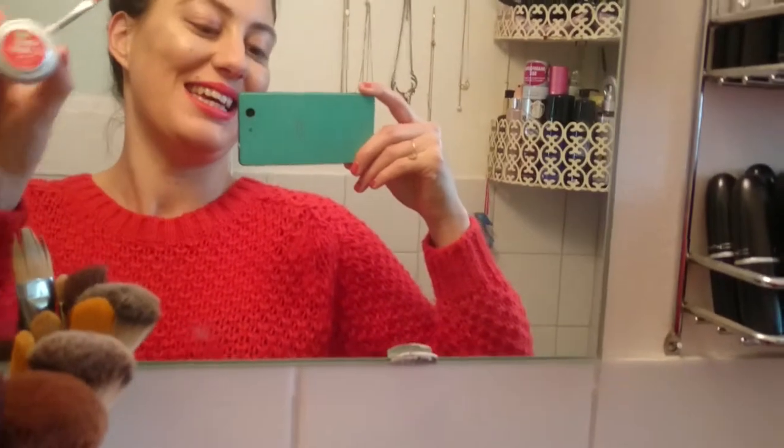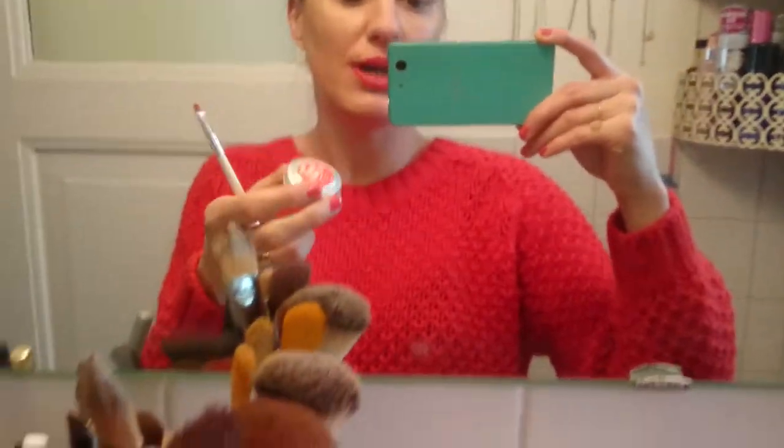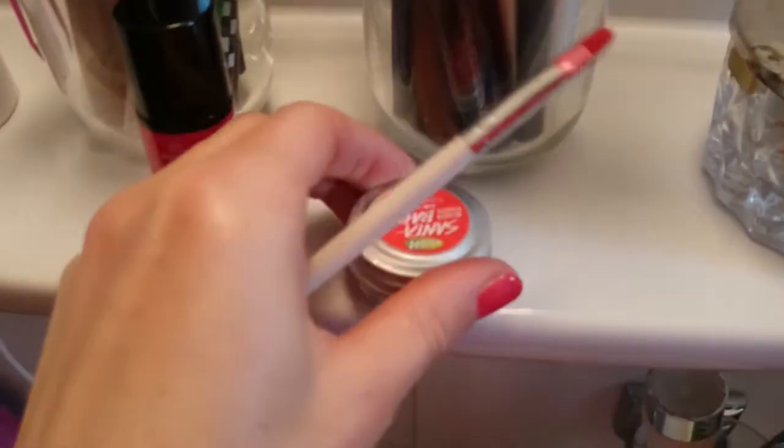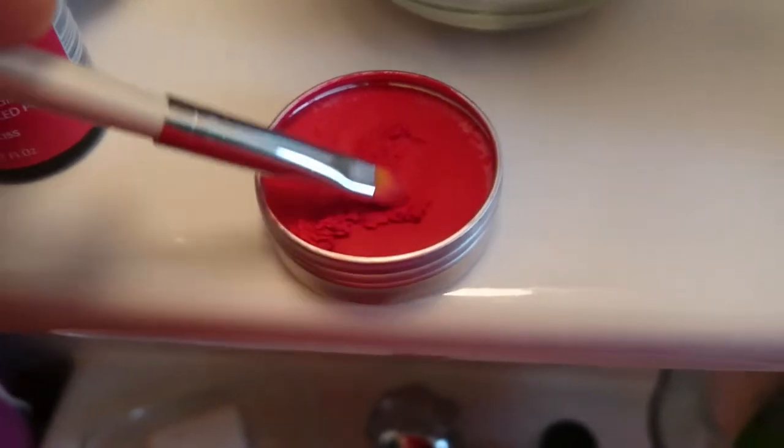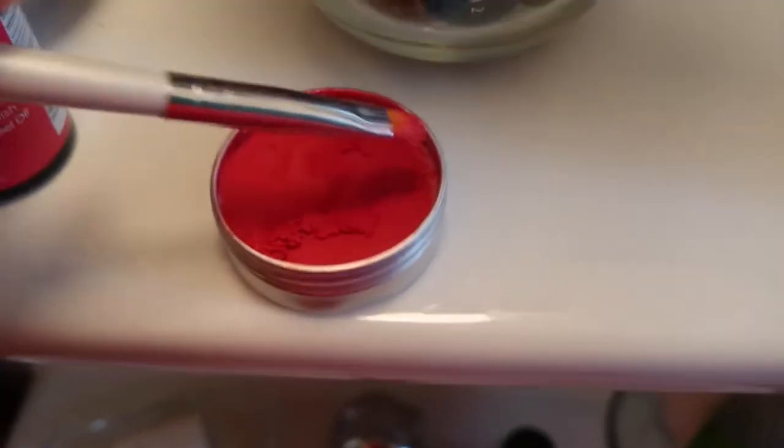Hey everyone, hello! Today I want to show you what is on my lips — it is the Santa Baby lip tint by Lush. It dried out really fast, so what I did is I took a brush and used some from the bottom. It's a really nice consistency.